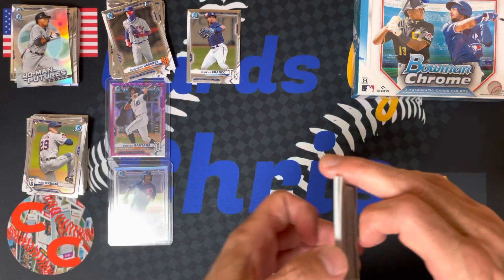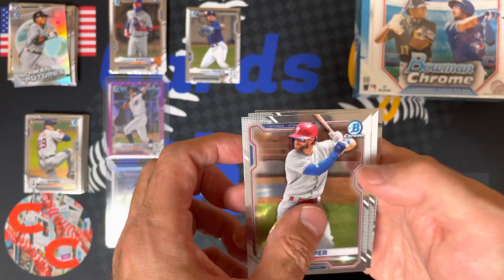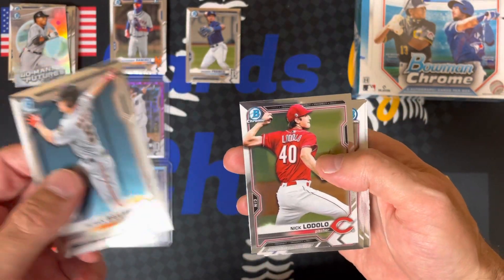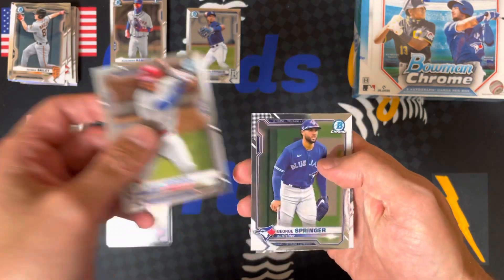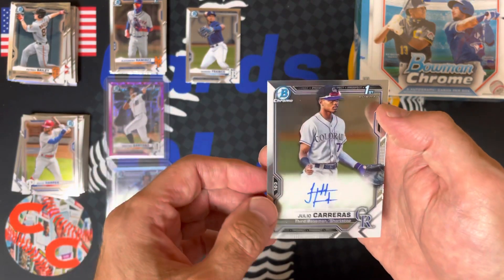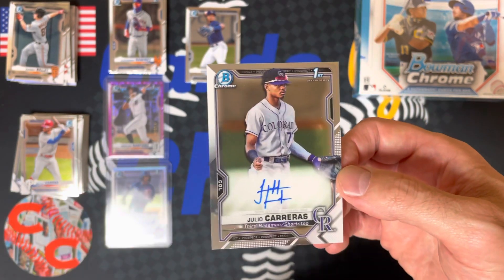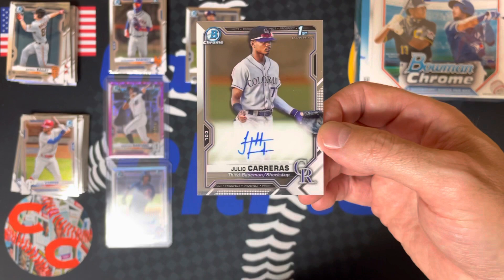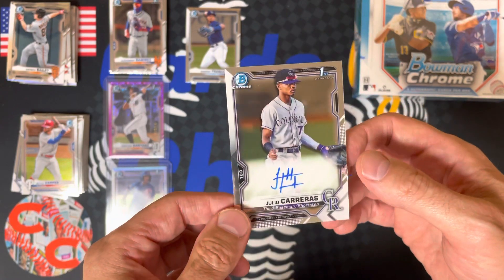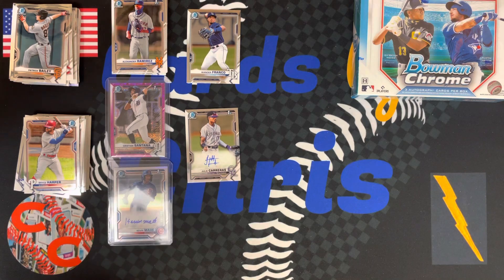Not a lot of color so far in this pack — I'm a little disappointed. So we got our prospects: Patrick Bailey and Nick Lodolo, Bryce Harper, George Springer. And our auto is Julio Carreras, third base and shortstop prospect for the Rockies. I admittedly don't know much about them. As we know, the future shortstop of the Rockies is Adele Amador, who I'm heavily invested in that happening. So I don't know much about Carreras — I'll do a little research.